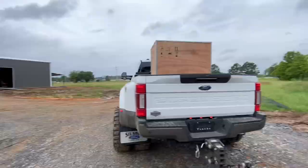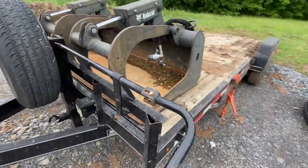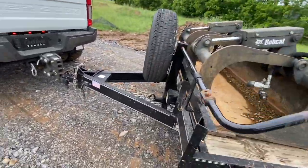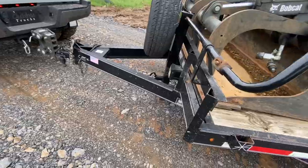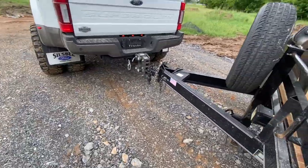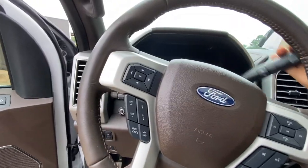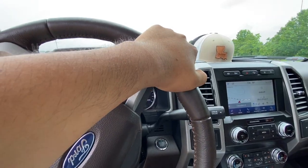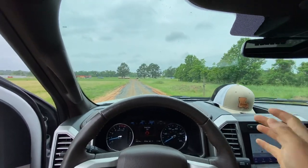All right, step one: take off the skid steer. Done. Step two: unhook the trailer. Come on, get off that ball — I swear I'm going to get an electric deck one of these days. There we go. All right, step three: move the truck away. That should be about good — the e-brake breakdown.